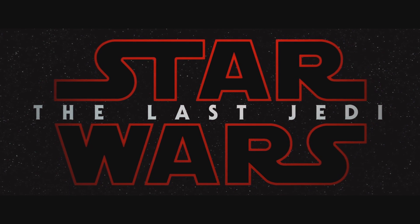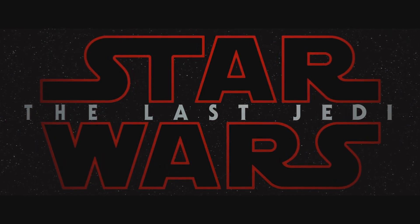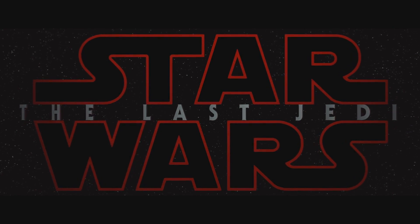Welcome back everybody. The behind the scenes reel for The Last Jedi from D23 just dropped, so let's jump right in and go through it together.